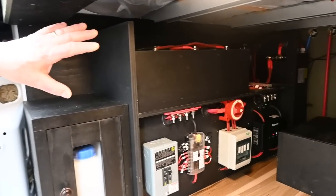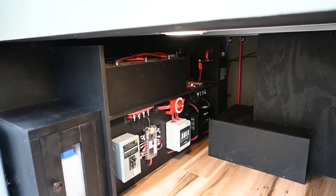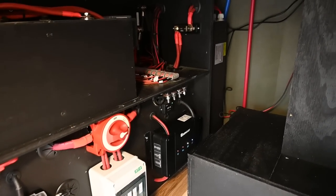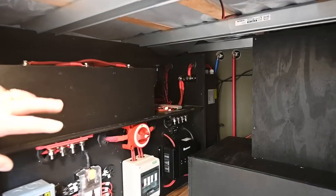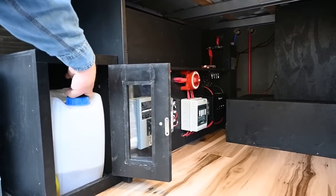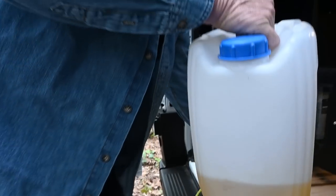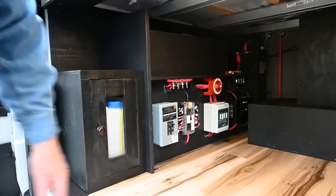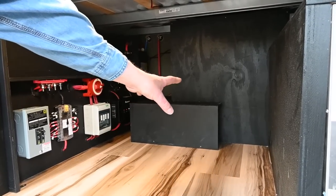We have 300 amp-hour Rennergy lithium batteries, which can go down almost to nothing without affecting them — unlike gel batteries that you're only supposed to take down to 50%. We have the 3000-watt inverter and a solar controller. There's DC-to-DC charging so when the van is running the batteries are charging. This solar controller manages our 350 watts of solar panels on the roof. Right here is the fuel tank for the diesel heater — it easily comes out, sets on the ground, and slides right back into place. Inside this box is the diesel heater, with a vent to keep the sleeping area warm during cold nights.